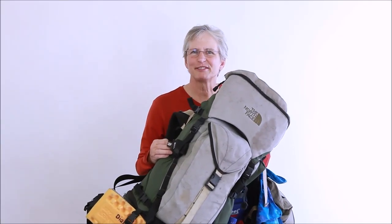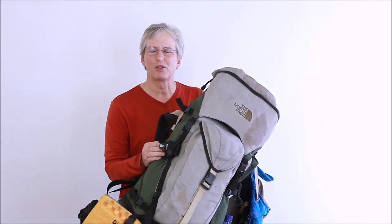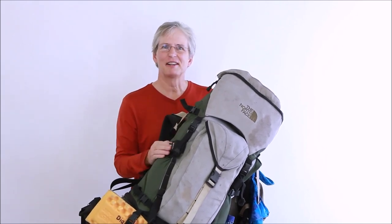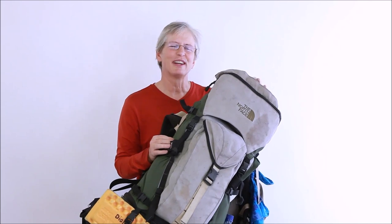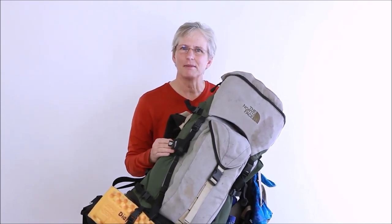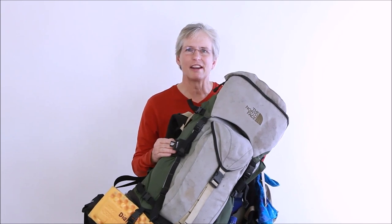Hi, my name is Diane Hargrove. I'm training to be a COL2 for the San Diego Chapter of the Sierra Club. Today I'll be sharing my backpacking secrets with you, based on a real backpacking trip that we took recently to the San Jacinto Wilderness out of Idlewild.